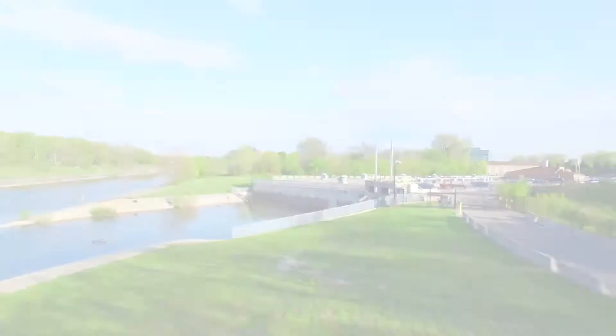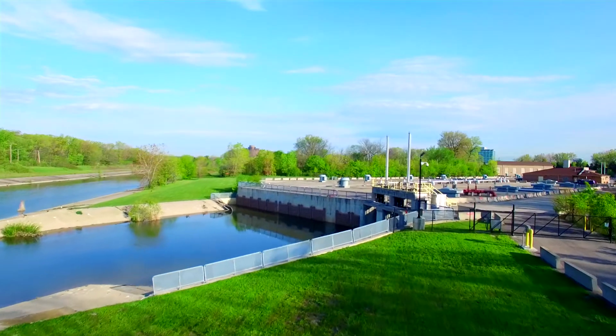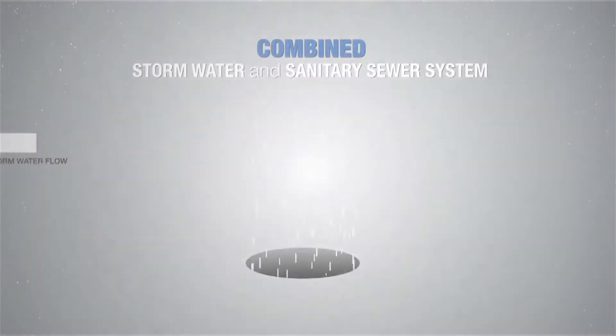You may ask, why do we need combined sewer overflow facilities? Detroit is a leader when it comes to combined sewage overflow control. Detroit, like many older urban communities, has a combined sewer system.